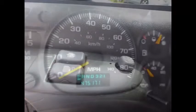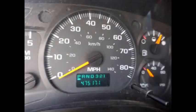Power door and windows. This used GMC bus has 475,171 miles on it.